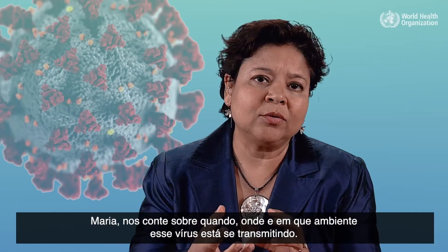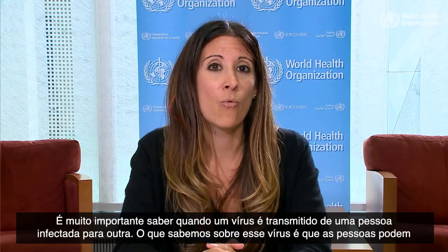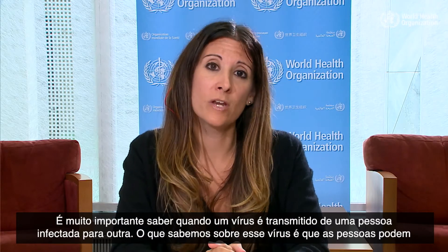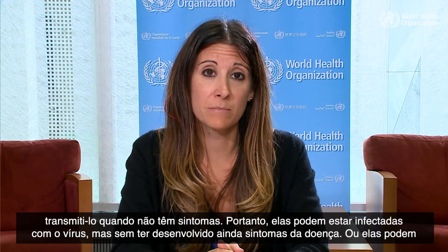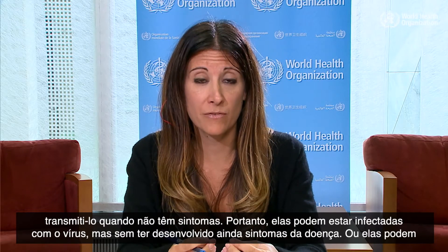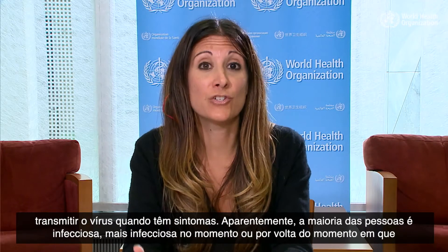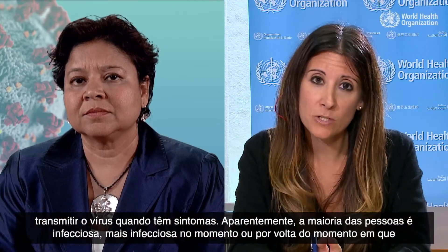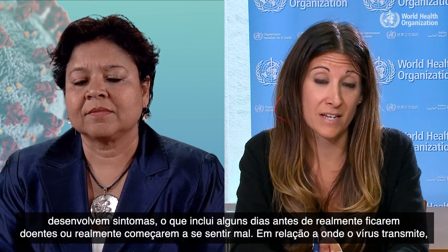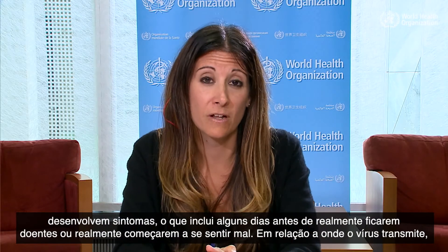Tell us about when and in which settings this virus is transmitting. When a virus transmits from an infected person to another is really important. People can transmit the virus when they don't have symptoms — they can be infected and not yet have developed symptoms. Or they can pass the virus when they do have symptoms. It appears that most people are most infectious at or around the time they develop symptoms, including a few days before they actually start to feel unwell.